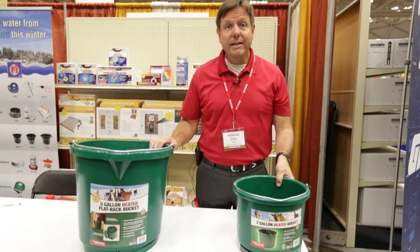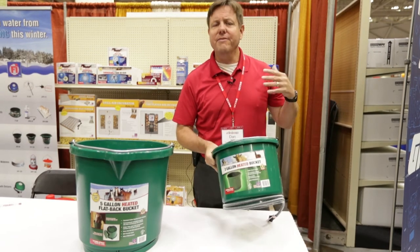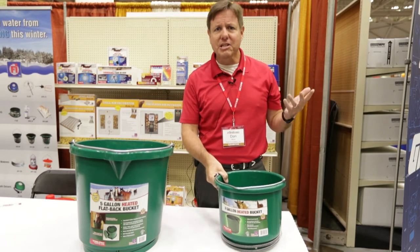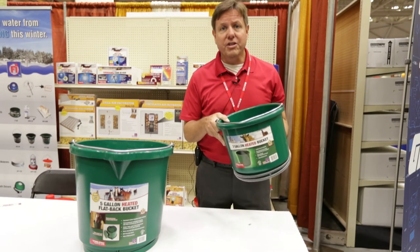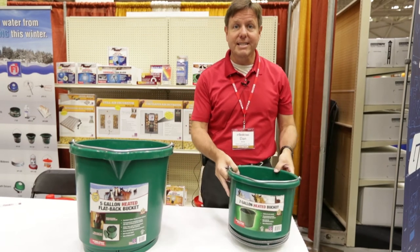I want to talk about a couple of different heated buckets. First of all, the two gallon round heated bucket, great for dogs, llamas, goats, features a thermostatically controlled heater to work automatically during freezing temperatures.